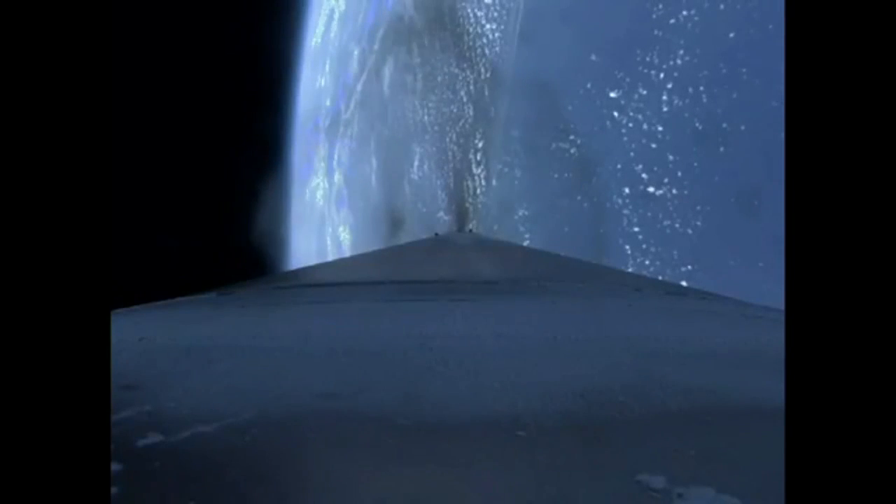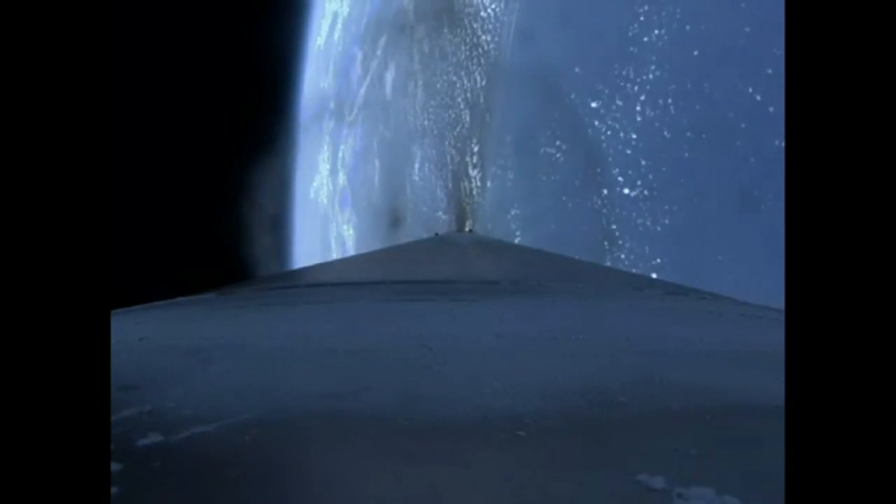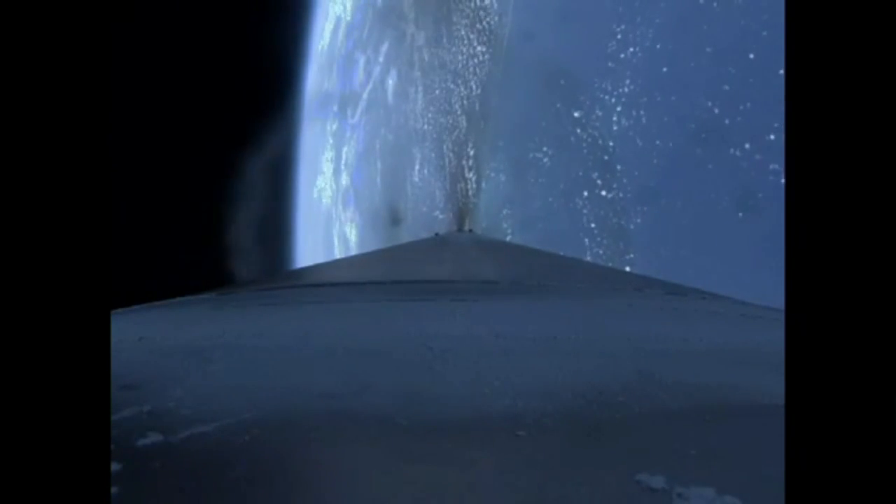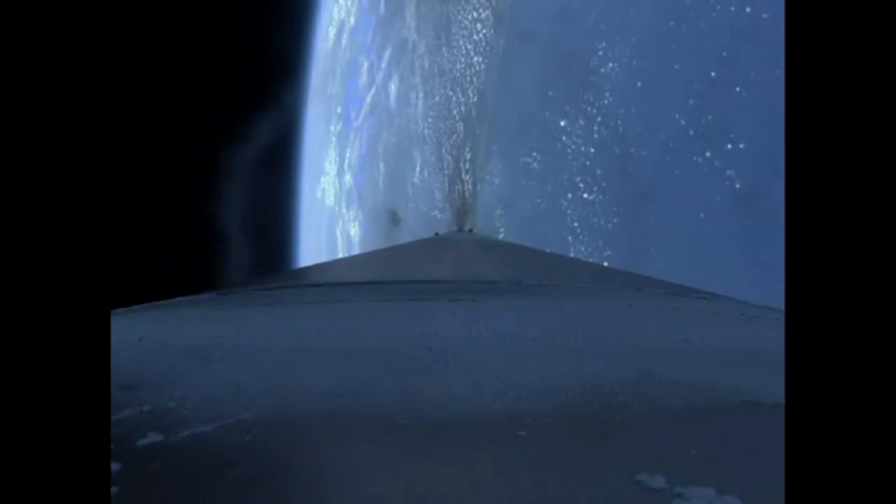Coming up on our next booster throttle segment. And the booster has throttled down. Engine response looks good. Body rates continue to look good as we accelerate at 4 Gs. Range track shows the vehicle right down the middle of the corridor.